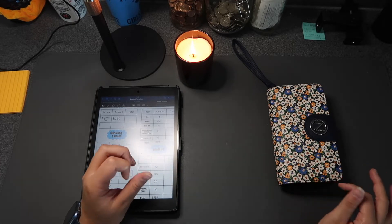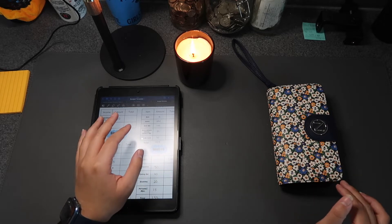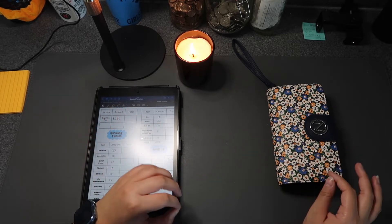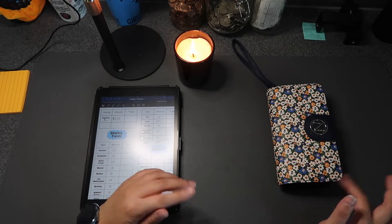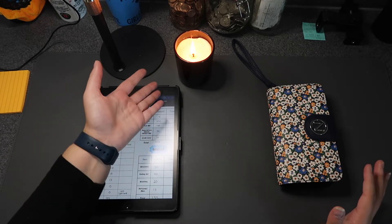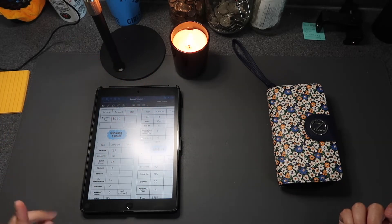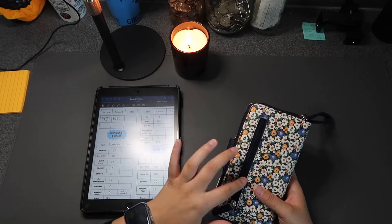I totally realized it was the first of the month, so there were a lot of people at the bank. I have a little bit of a change in scenery — I've added some stuff to my budgeting setup. We have a candle today because it's a big flame, so yeah.